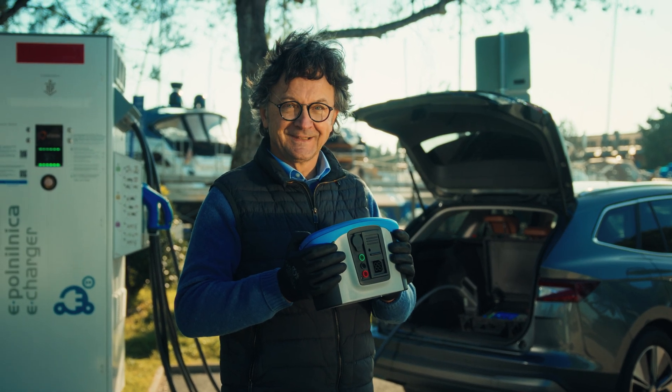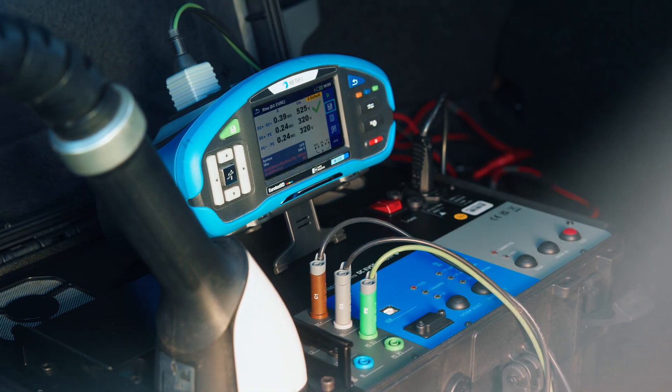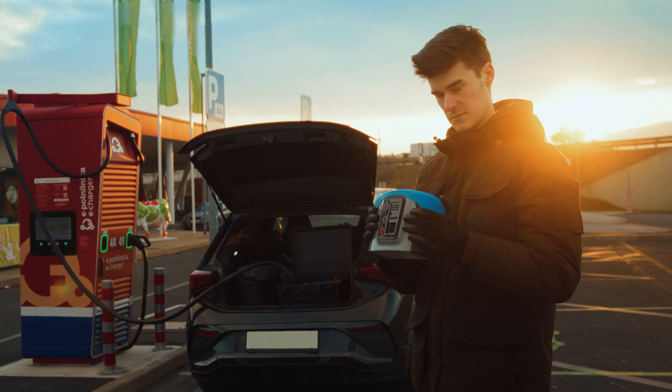At METREL, safety isn't just a priority — it's our mission. With the A1732, you're not just testing equipment, you're protecting lives.